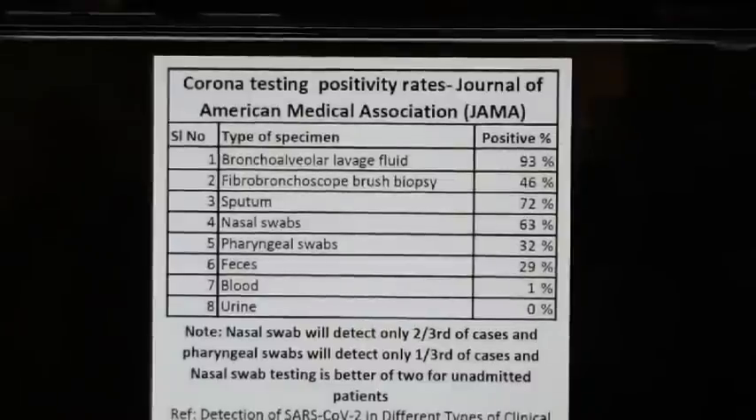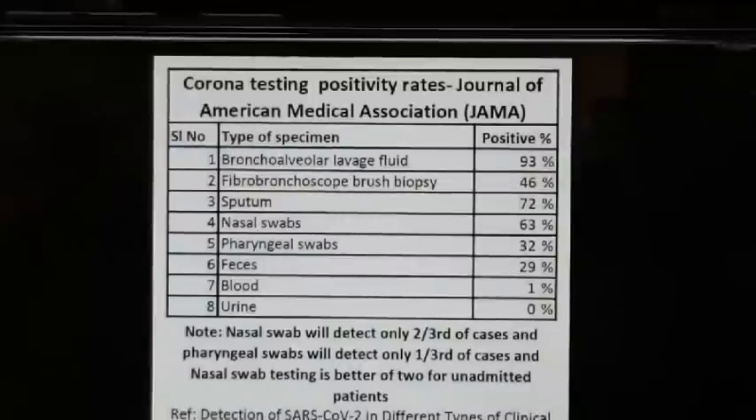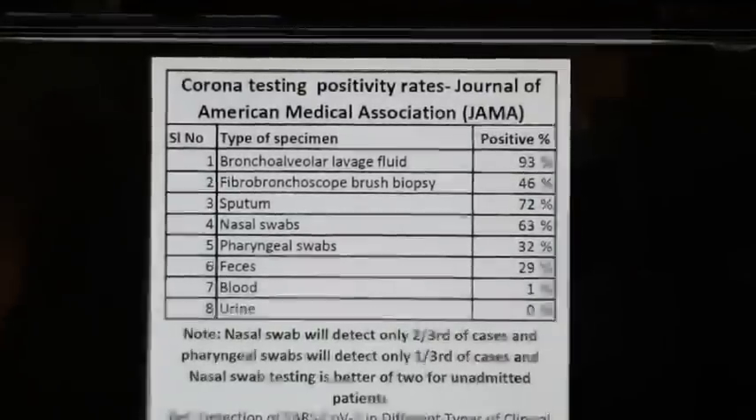Sensitivity can also be around 70% for certain sample types, and as low as 53% for others. The sensitivity varies depending on where the sample is collected from.